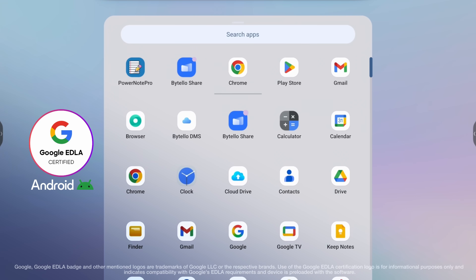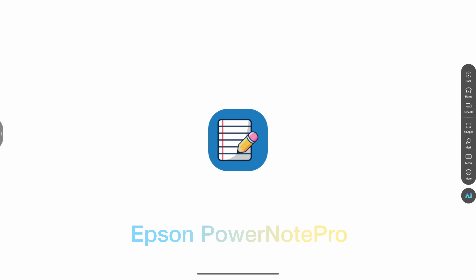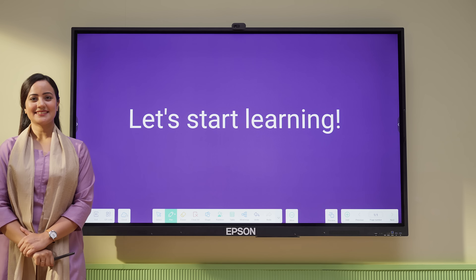Everything you need. Every app. Every tool. All right where you want it. Doodle. Scribble. Think out loud. Epson PowerBoard Pro turns it all into clarity.